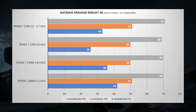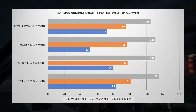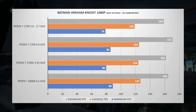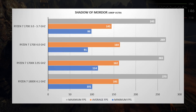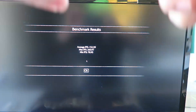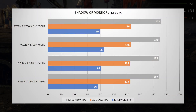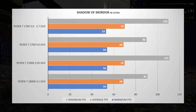For Batman Arkham Knight on high settings with no GameWorks: at 4K, around 50 FPS average; at 1440p, just under 100 FPS; at 1080p, around 125 FPS. Shadow of Mordor on ultra at 1080p averages around 165 FPS. For fun, I also exported a video in Adobe Premiere simultaneously during the Shadow of Mordor benchmark on the 1800X — it still averaged 153 FPS, an amazingly small difference while doing heavy background computational work. At 1440p all CPUs averaged around 125 FPS, and at 4K around 70 FPS.